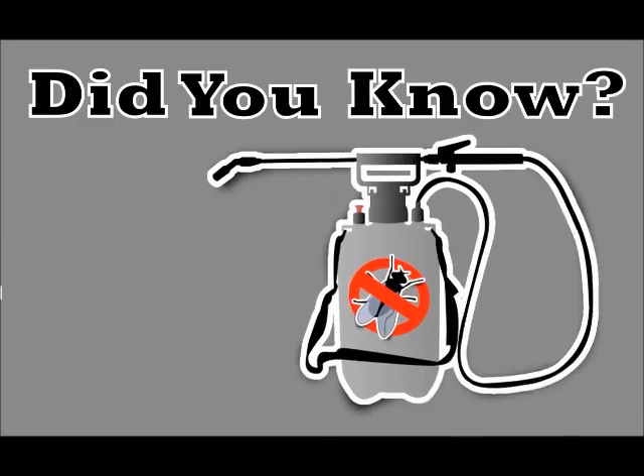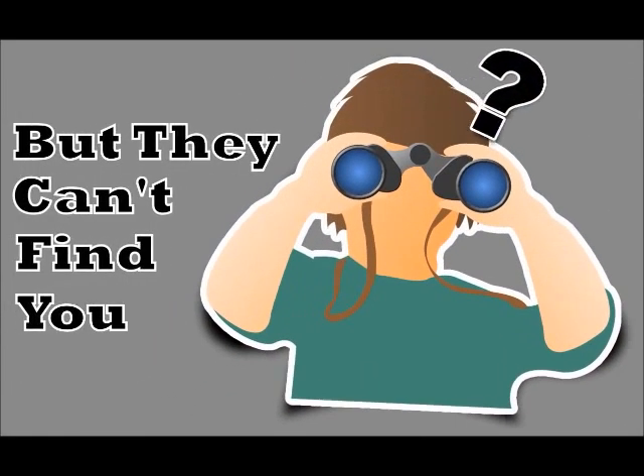As a local pest control service, did you know that there are people in our area who are looking for you right now, but they can't find you? Unfortunately, you're missing out on their business and losing money because of it.